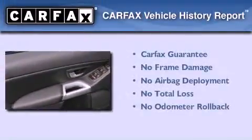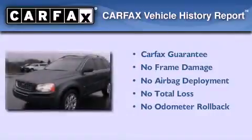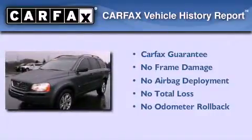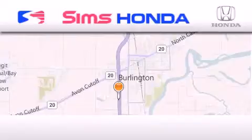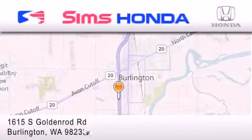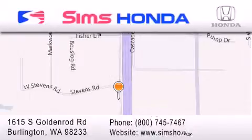Not to mention that this Volvo qualifies for the Carfax buyback guarantee. Contact us today and schedule your opportunity to see this vehicle in person. Simms Honda is located at 1615 South Goldenrod Road in Burlington. Our goal is to exceed all of your expectations to ensure that you'll return for future visits.